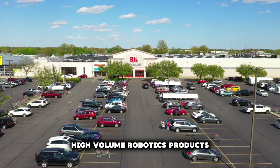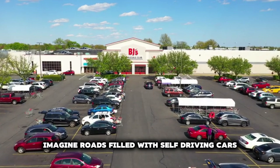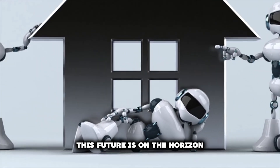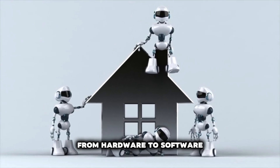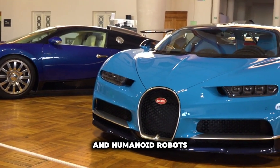High-volume robotics products. Imagine roads filled with self-driving cars and humanoid robots assisting in everyday tasks. This future is on the horizon, and NVIDIA is leading the charge, providing a complete stack from hardware to software essential for the development of self-driving cars and humanoid robots.